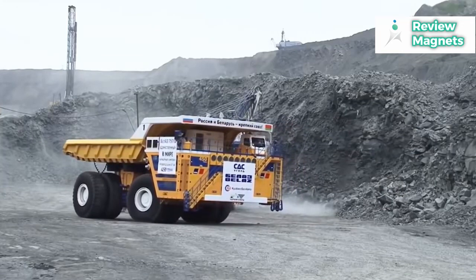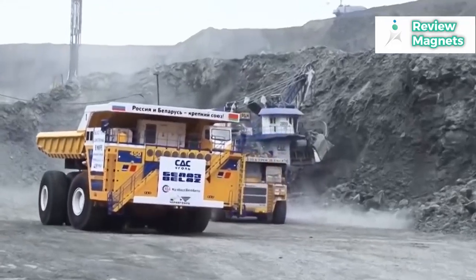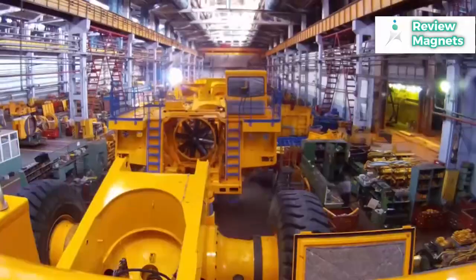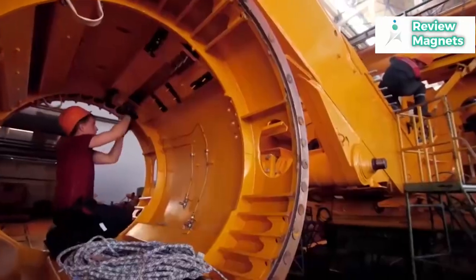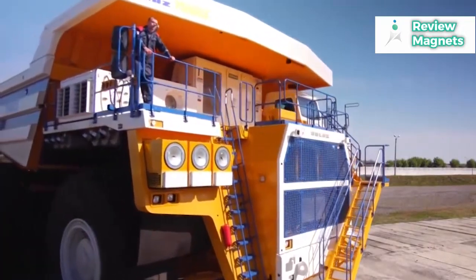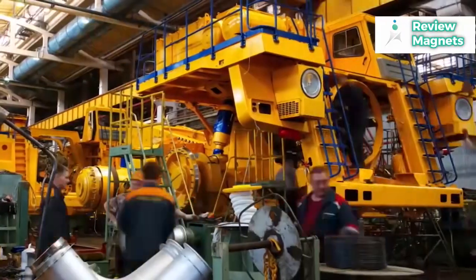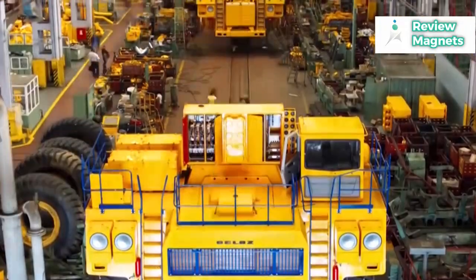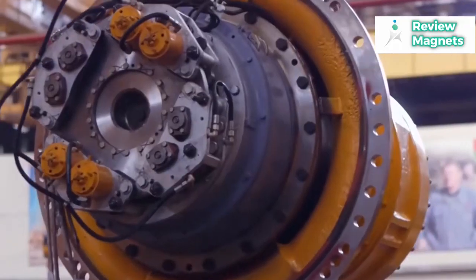Siemens engineers can keep an eye on the truck's performance, fix issues, and update the Belaz 75710 software remotely from their offices in Alpharetta, Georgia, all without leaving the vehicle. On hot days, cooling problems are especially common with large engines. Additionally, there's a strong chance that on a chilly morning, you won't be able to start your diesel engine. Extremely hot and cold temperatures are tolerable to the Belaz 75710. Strong glow plugs for cold starts and an extensive cooling system to prevent overheating are features shared by both V16 engines.